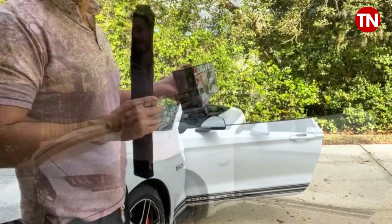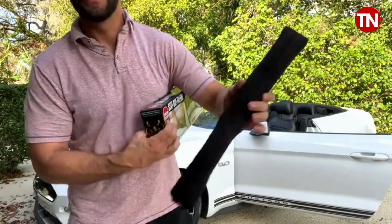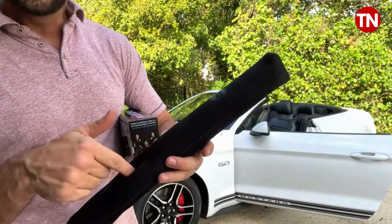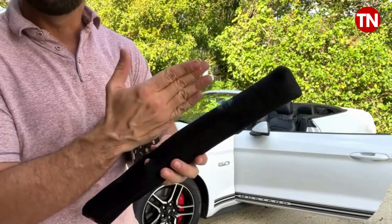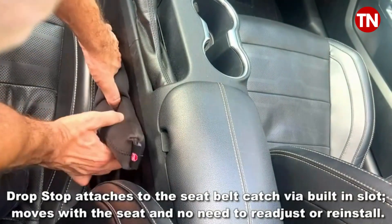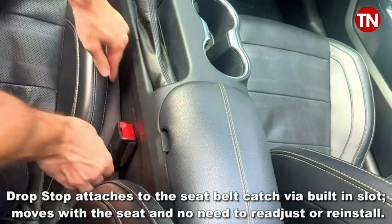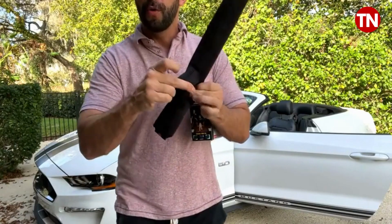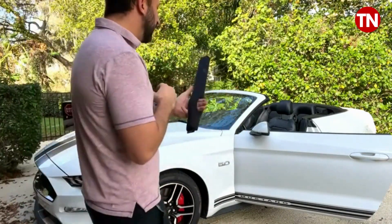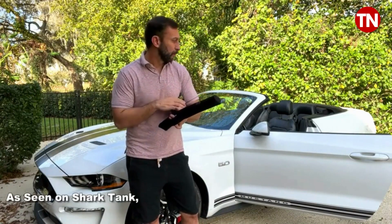Drop Stop was seen on Shark Tank and it is an innovative design. This little cushion right here is going to go right in your seat and it's going to stop stuff from falling because it offers a complete connection where nothing is going to fall down the side. It's easy, it's straightforward, and it's a great design. This little part — you'll put your seatbelt right through it — so it's safe and does not mess with the seatbelt, which is very important.